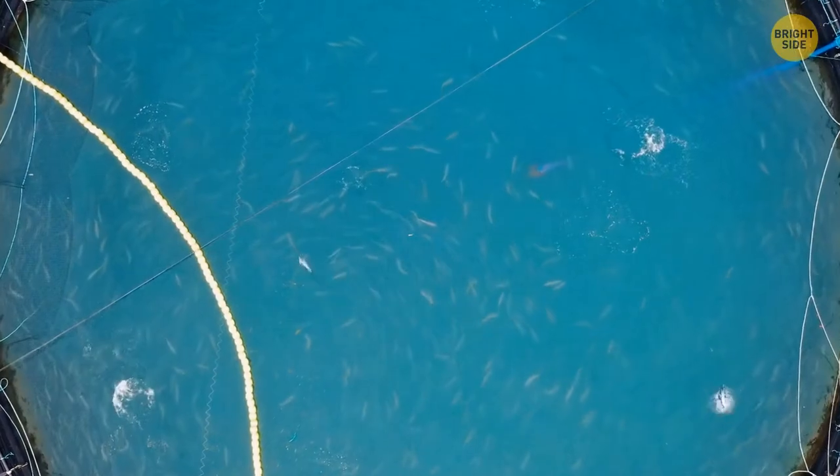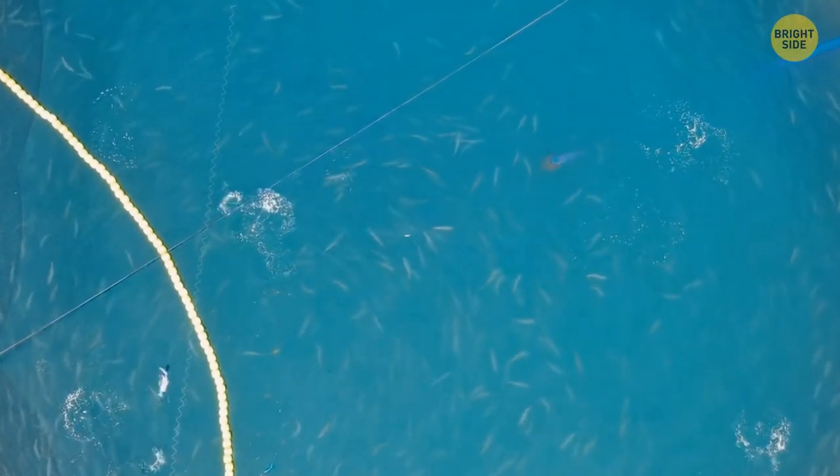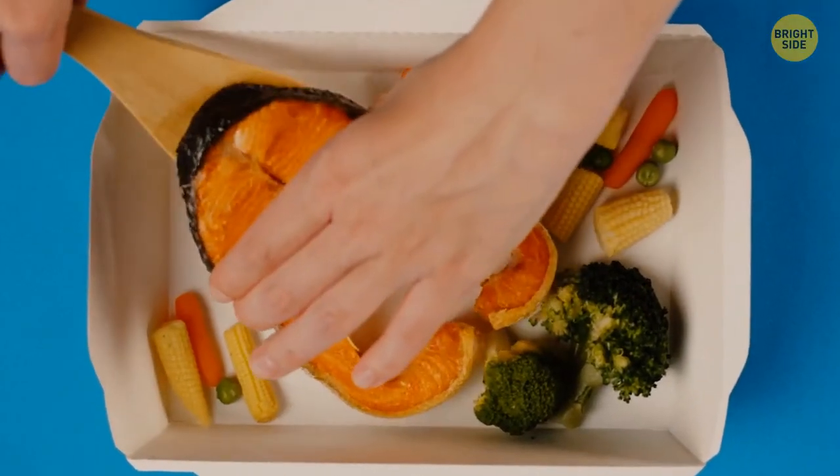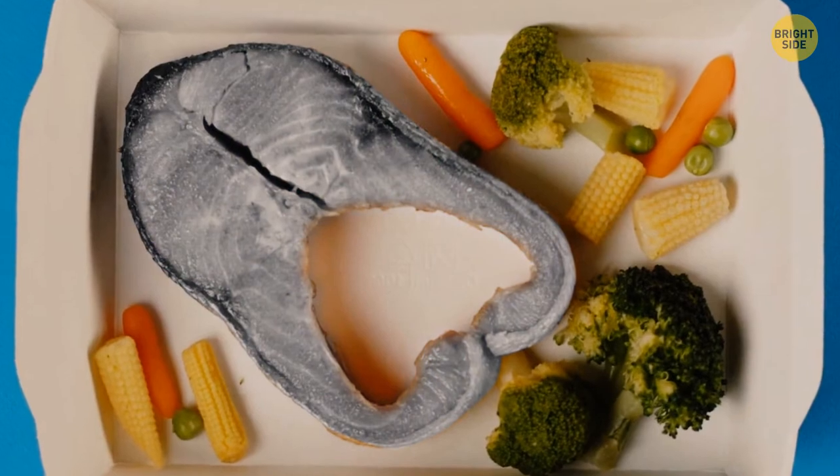Farmed salmon flesh is naturally gray. Wild fish eat a lot of shrimp, which makes their meat that trademark pink-orange color. The farm kind is fed with a special plant pigment for the same effect.